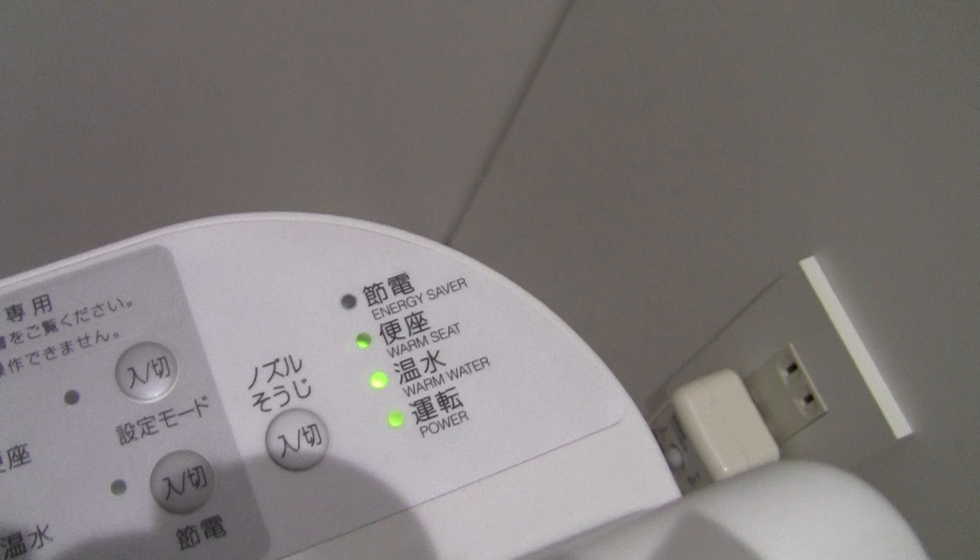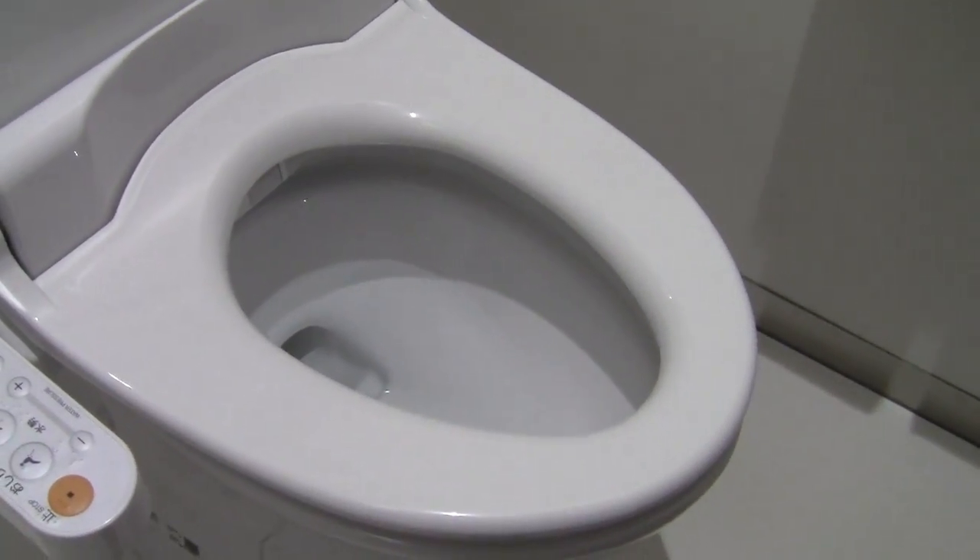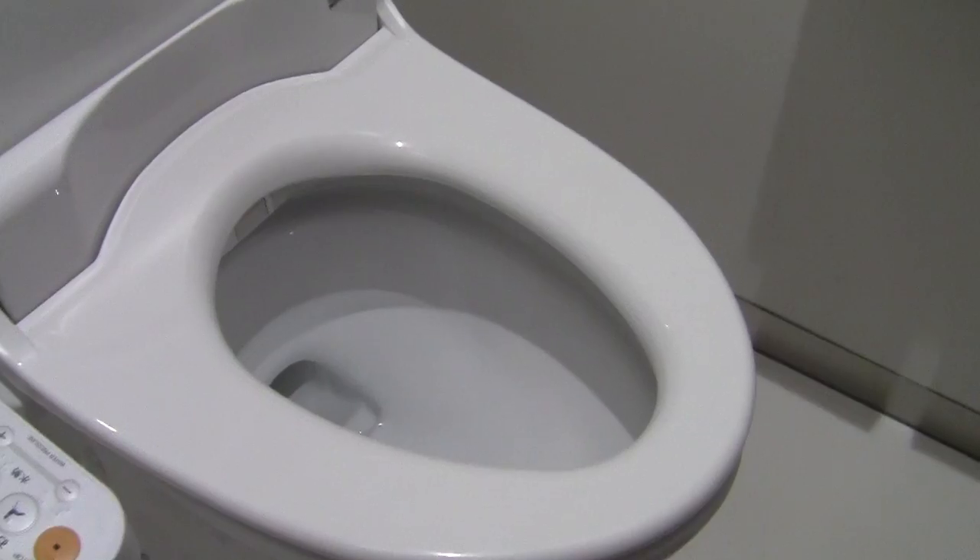These toilet seats are electric and it's necessary to plug them into the wall. All bathrooms in Japan have to have an electrical socket, otherwise the toilet seat doesn't work. The toilet itself works on gravity, just like all the rest of the original toilets.